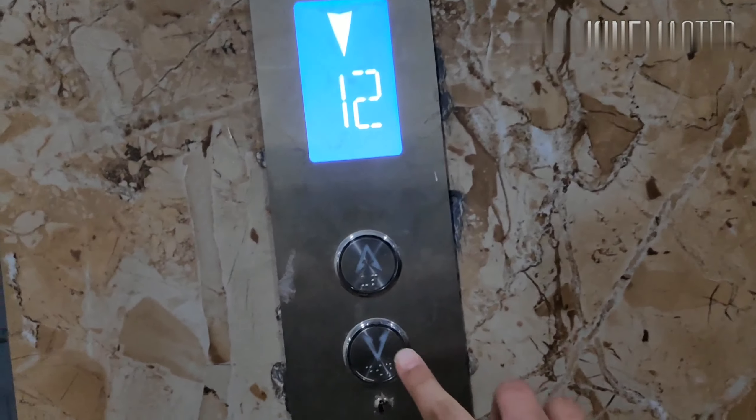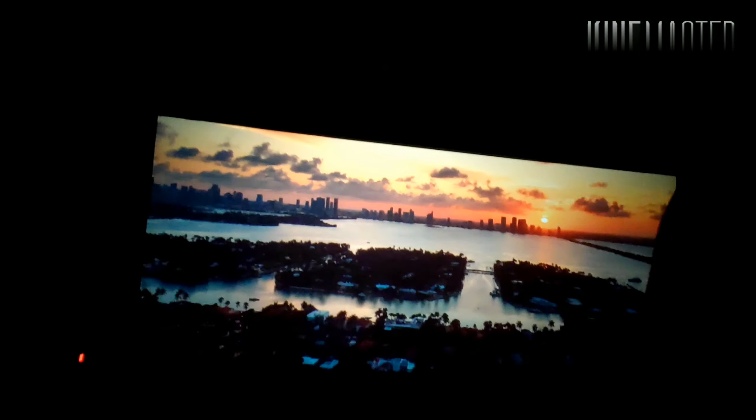I'm also going to watch it so let's just go. Now we are going to watch the movie — let's watch it!